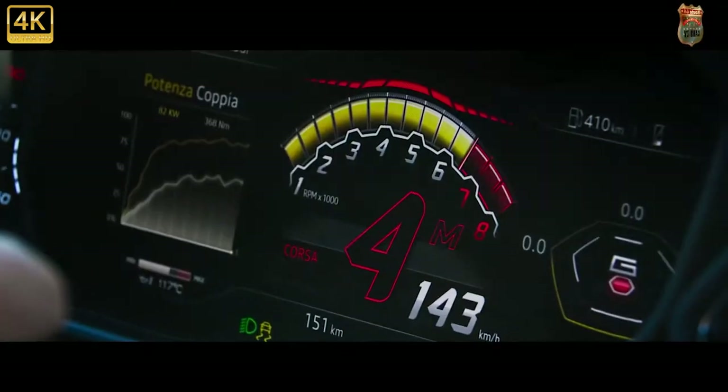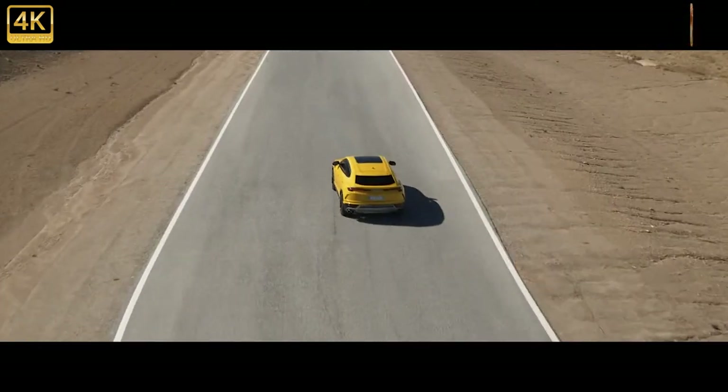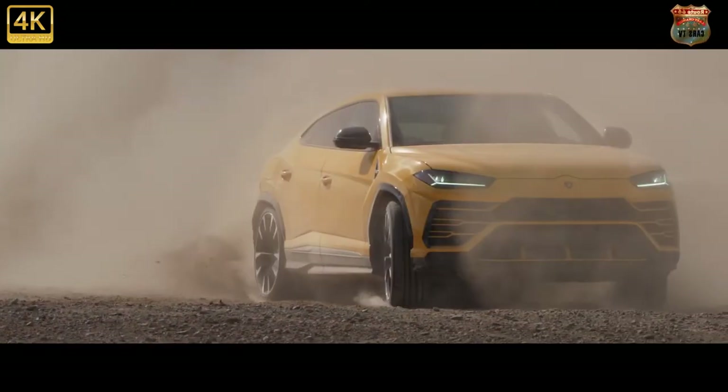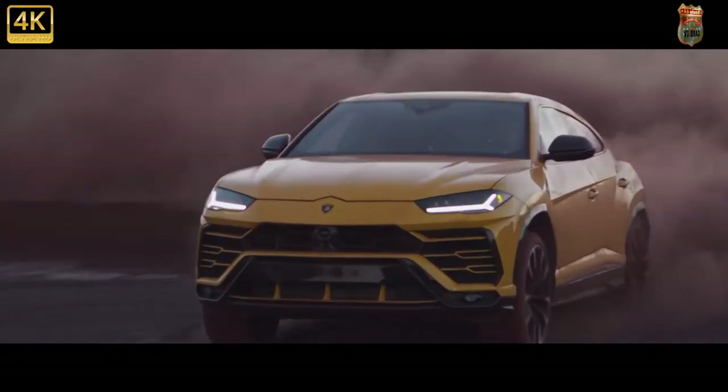In fact, it was the quickest SUV we've ever lapped at Virginia International Raceway. This is a testament to both Lamborghini's dedication to absolute performance and the SuperUte's track-ready hardware.